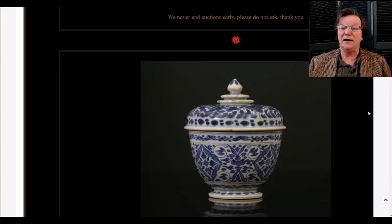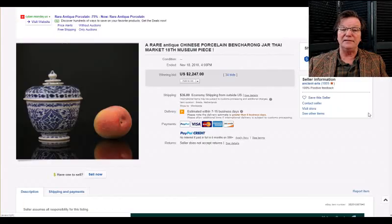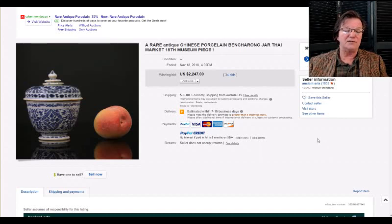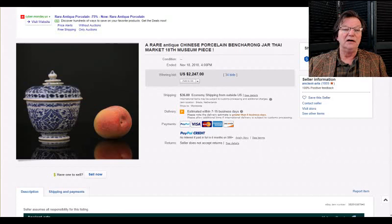Now on to eBay — last week they had some good results. One really elegant piece was a blue and white pot from the Ben Krong region, an 18th-century Thai piece. It did really well, bringing $2,247. Most blue examples of these are pretty rare. This one had a wonderful top with a stupa finial and double rings — a lovely example. Most Ben Krong pieces you see are done in enamels, so this made it quite unusual.